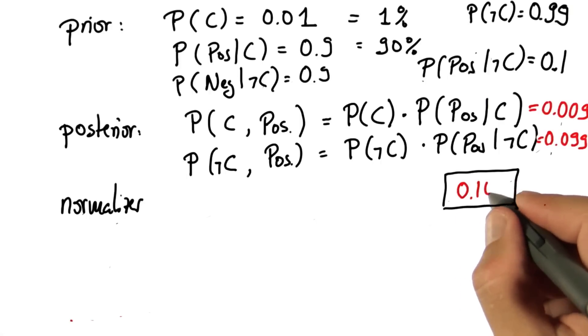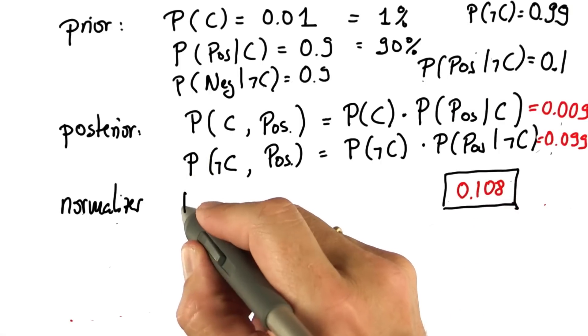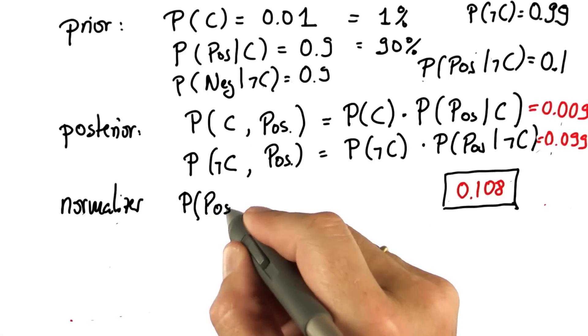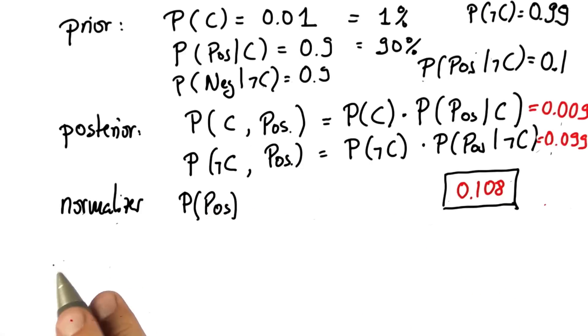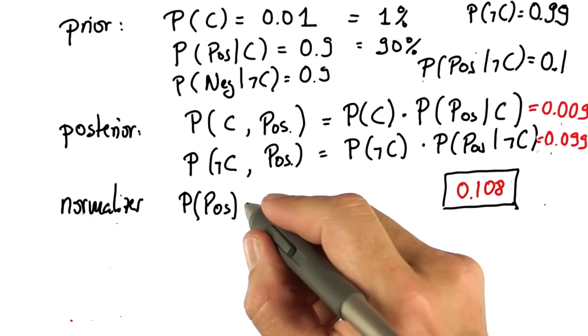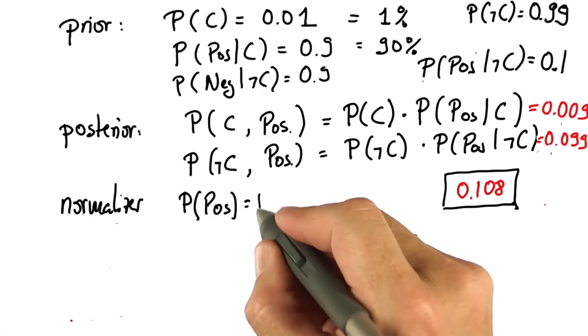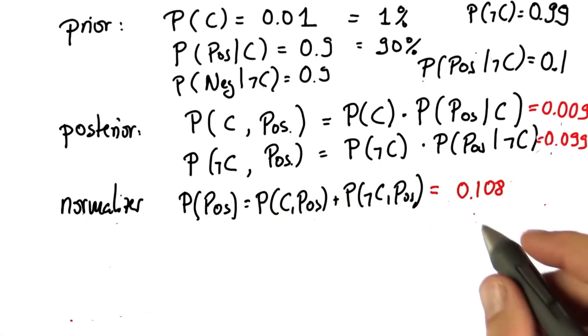The answer is 0.108. Technically, what this really means is the probability of a positive test result — that's the area in the circle that has been marked. By virtue of what we learned last, it is just the sum of these two things over here, which gives us 0.108.